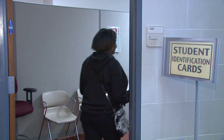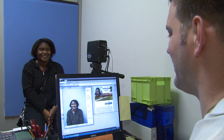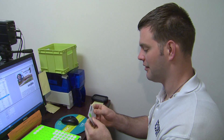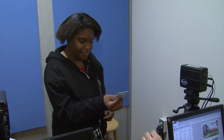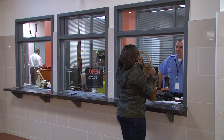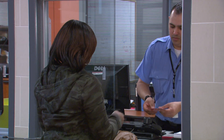Now that you have your application, schedule, paid your tuition and fees, you are ready to get a student ID. To receive a student ID card, stop by Room 102A in the GCB with your current class schedule and a proof of payment. You can also obtain a parking decal with your vehicle registration and student ID.